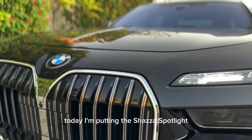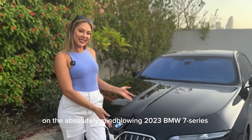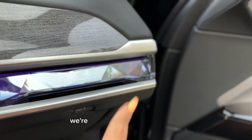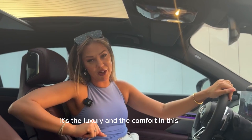What's up guys? Today I'm putting the Shazza Spotlight on the absolutely mind-blowing 2023 BMW 7 Series. And even though under the hood we do have a V6 3.0 liter engine with 289 horsepower, we're not worried about the speed or the power of the engine — it's the luxury and the comfort in this car.